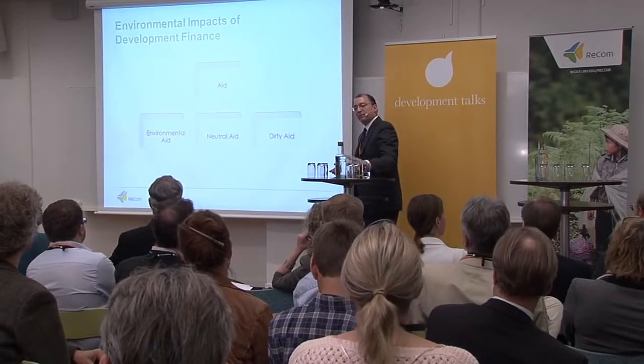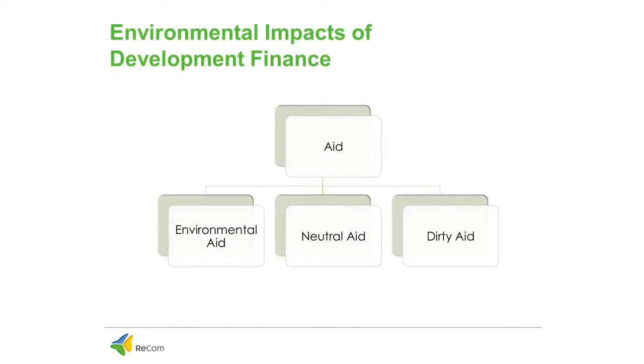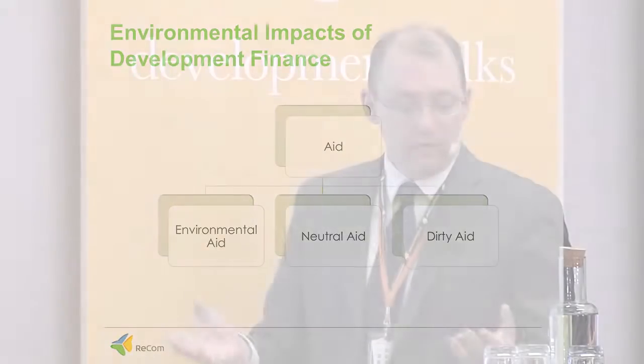What I'm here to do today is present some recent findings from the recently updated AIDDATA environment database. For each individual project from all donors — bilateral OECD members, non-OECD members, and multilateral agencies — we characterize the likely environmental impact based on detailed project descriptions. We characterize the primary environmental impact as being either environmentally beneficial, relatively neutral, or potentially harmful.